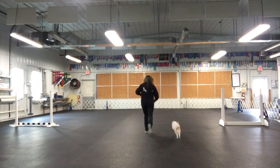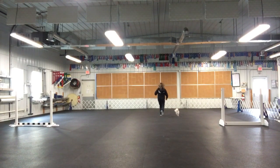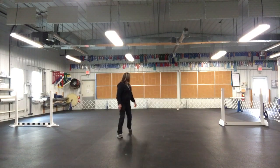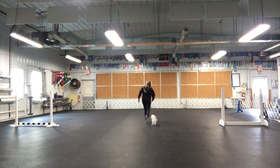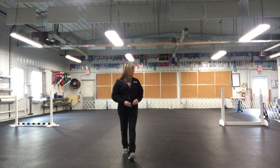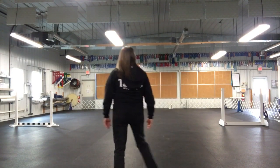Let's do it again. Ready — sit, wait. This time I put him about six feet off the center line.